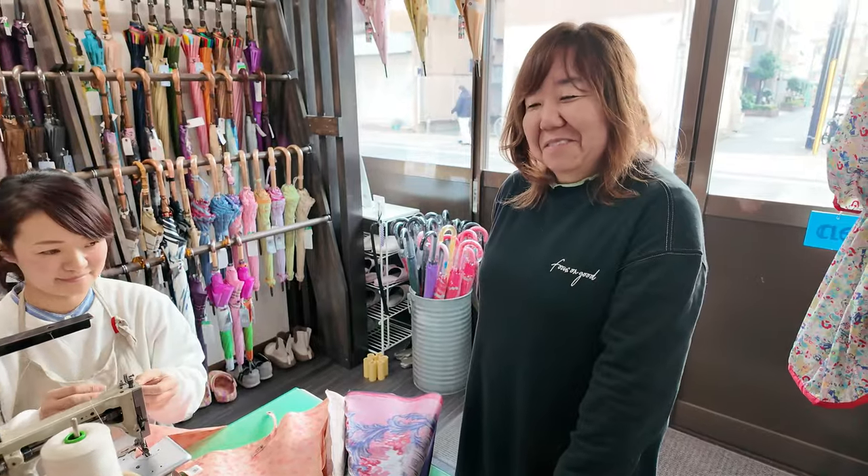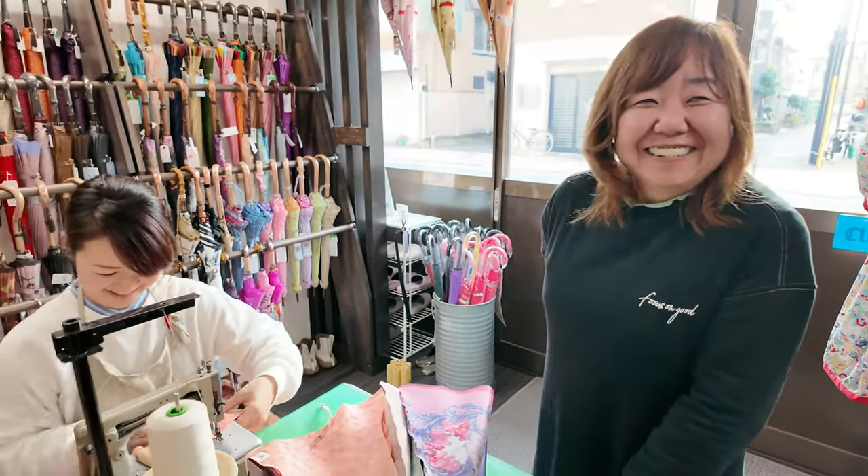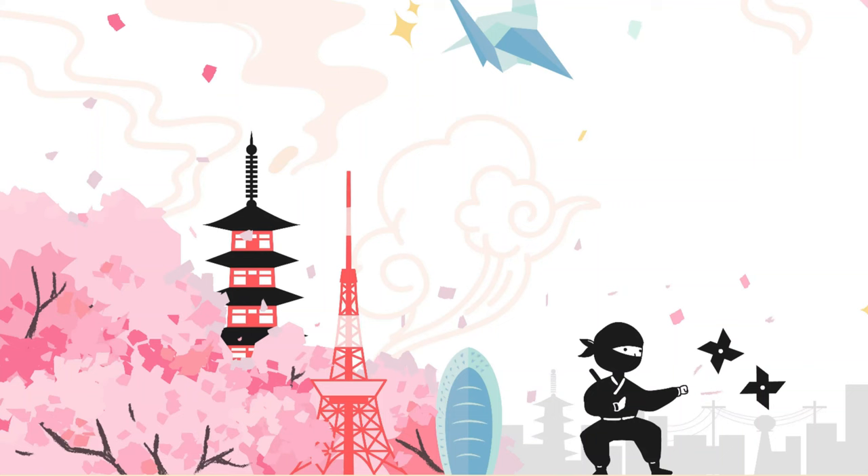How was it? This time I introduced Mont Blanc, where umbrella craftsmen work tirelessly every day. See you next time!